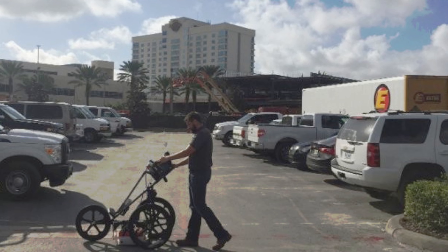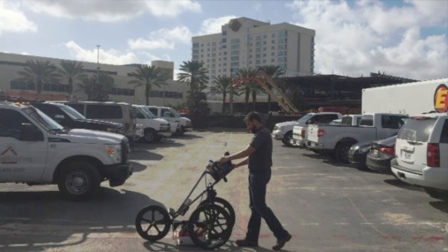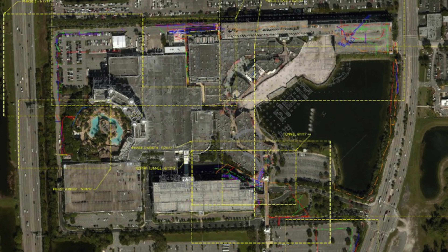At the Hard Rock in Tampa, GPRS conducted a GPR survey to locate any underground utilities or other anomalies that would have interfered with the installation of footers for a new building. The casino's as-builts hadn't been updated to reflect the numerous expansions that the facility had undergone over the years.